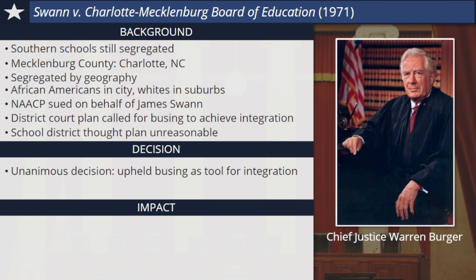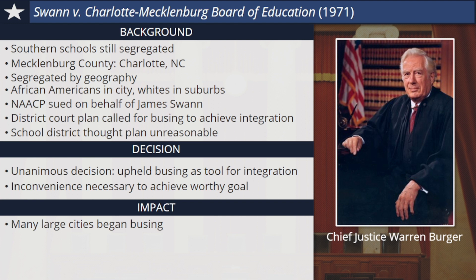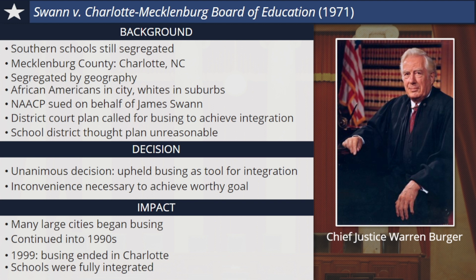Even if some students were inconvenienced by long bus rides, it was necessary to achieve a worthy goal for society. The court noted that because busing students to certain schools had once been a tool used to achieve segregation before Brown v. Board, it could now be used in order to desegregate schools. As a result of the court's decision, many large cities and school districts began busing in order to achieve greater integration. This continued well into the 1990s. In 1999, mandatory busing ended in Charlotte, which was by then considered a fully integrated school system.